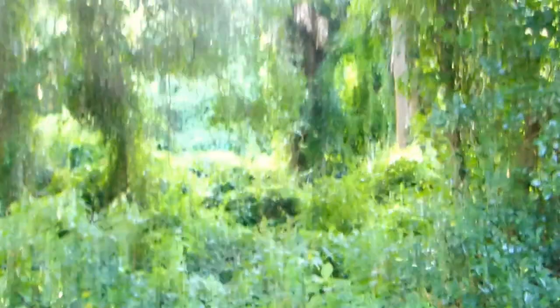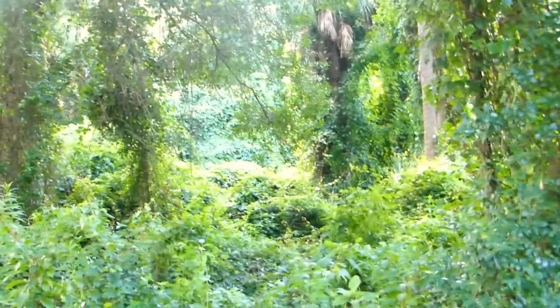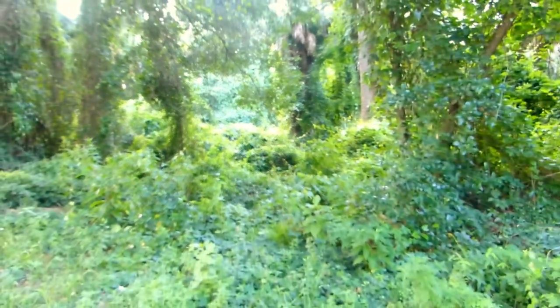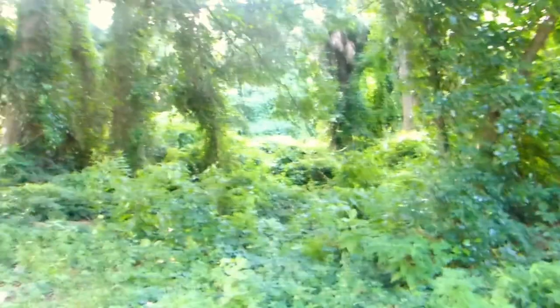Not that I would want to live here — hot, muggy, and full of mosquitoes. But this gives you an idea of what some of the settlers faced when they first came here. Just imagine cutting through all this, filled with mosquitoes and the occasional natives.